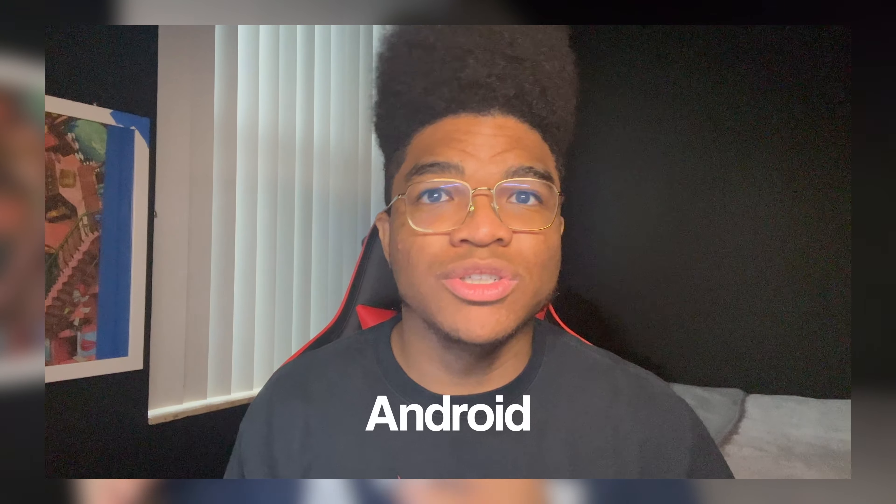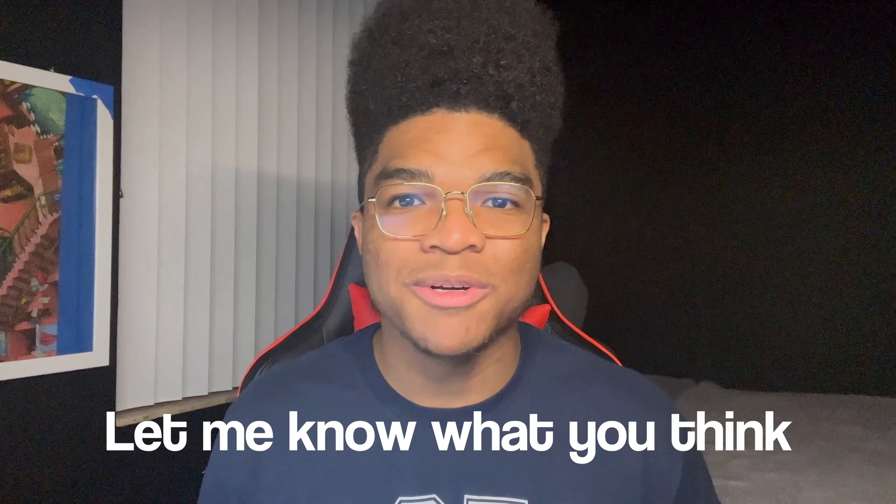I also did my thoughts on the Pixel tablet as well as the first-generation Pixel phone, so definitely go check those out. Let me know what you think.